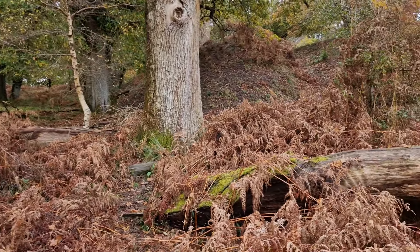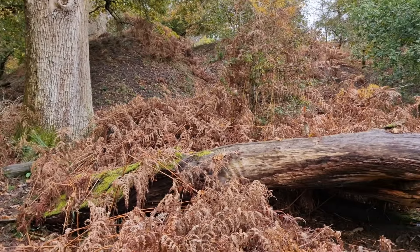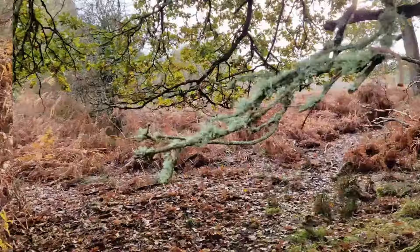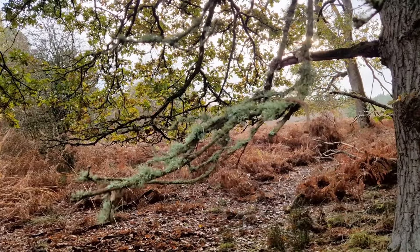Much better than yesterday's outing, no doubt. Nice bit of lichen there.